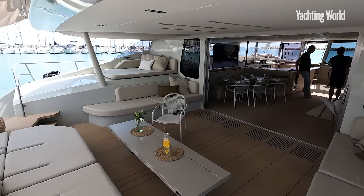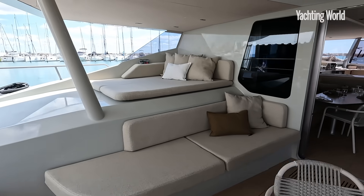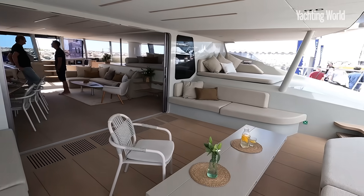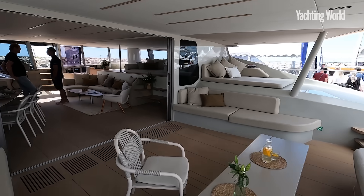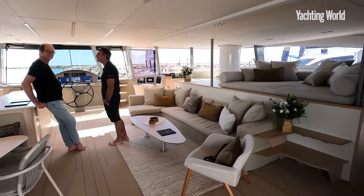The first thing you'll notice when you get rid of rigs is you've got a lot, a lot of space - a phenomenal amount of space. I'll take you up on the bow first of all to show you some more.